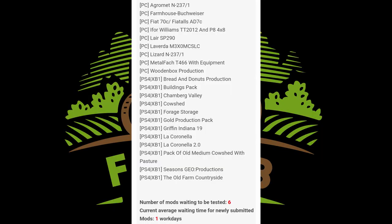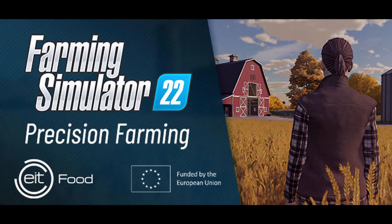Mods waiting to be tested is only six — currently ten actually, which is one work day. I really miss the days when the testing list used to have like a hundred mods waiting to be tested. Hopefully we'll get those days again when FS22 is released.